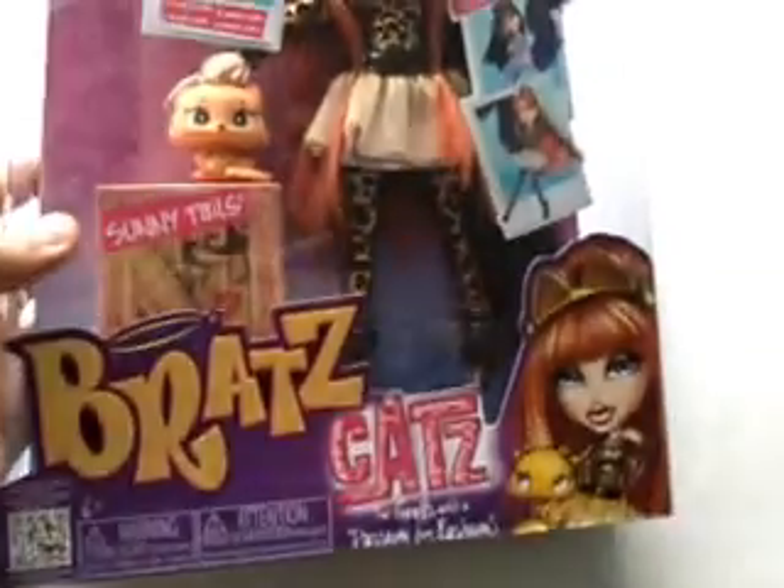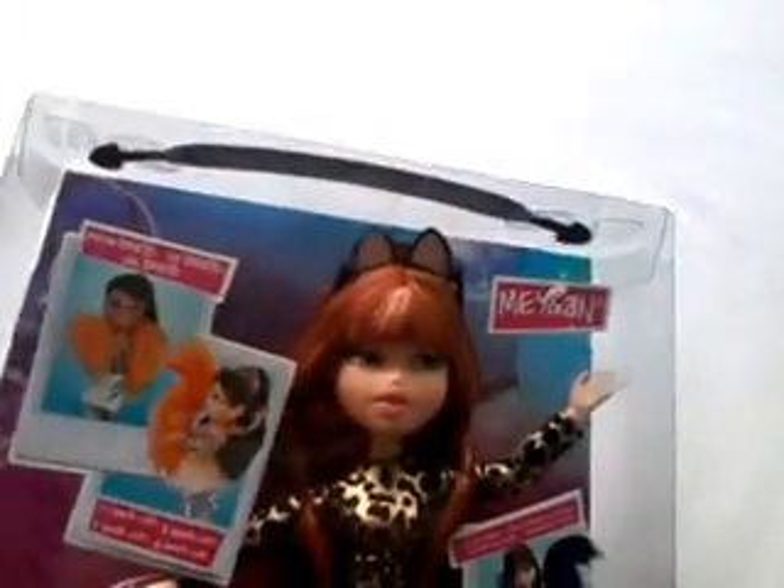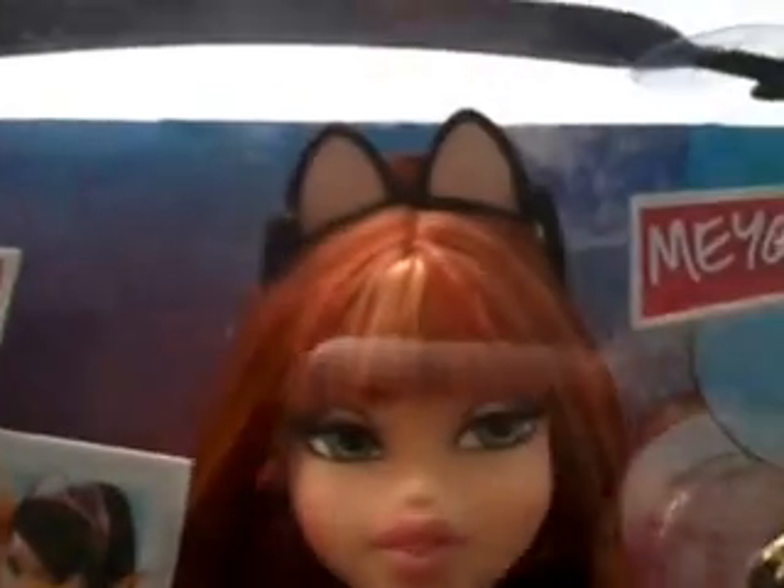And now here is Bratz Cats Megan. Megan is my second favorite, and Jade is my first favorite. So let's check it out.